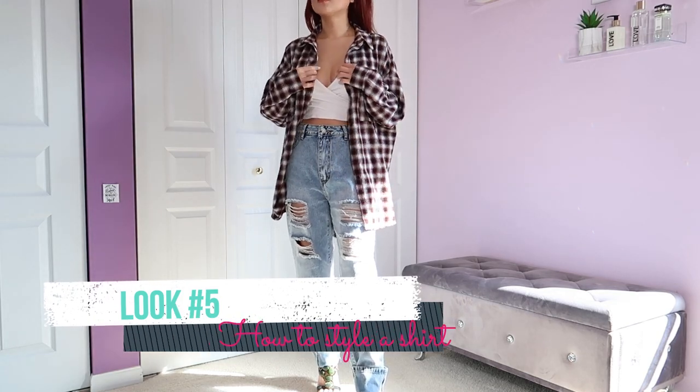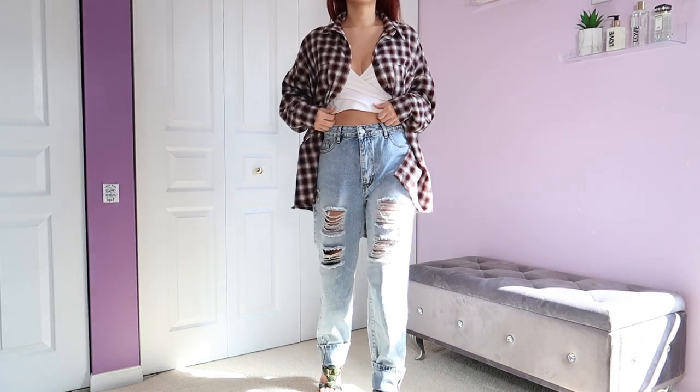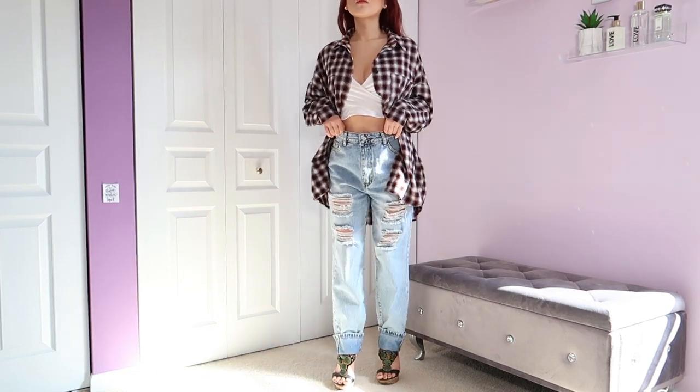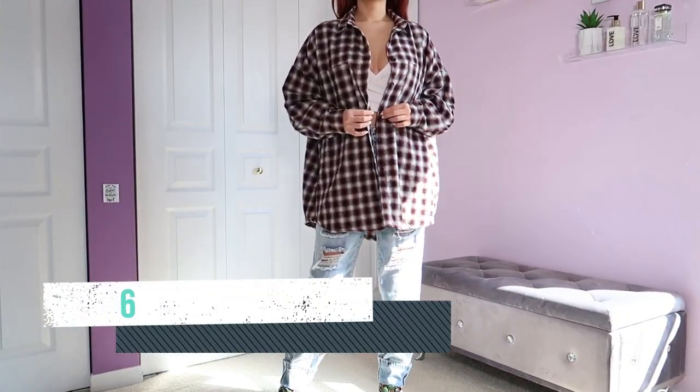Look number five is very on-trend right now. We have some baggy ripped-up boyfriend jeans, a cropped tank top, the flannel over, and I have heels on — you don't have to wear heels, but I like to because I'm short.